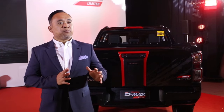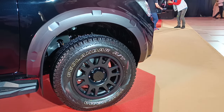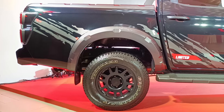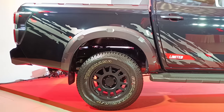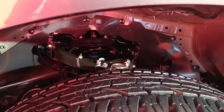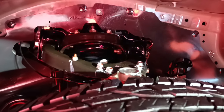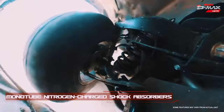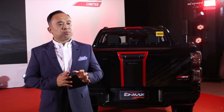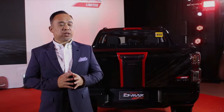On top of this, performance functions were added. First are the 17-inch satin finish black alloy wheels wrapped in 265/70 R17 all-terrain tires for greater traction and better handling. The front and rear suspension are also equipped with monotube nitrogen-charged shock absorbers plus rigid rear shackles, adding lift to about 260 mm of ground clearance — making this D-MAX stand tall among the competition.